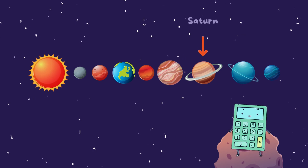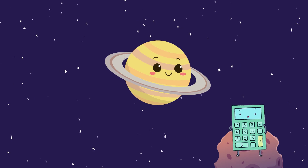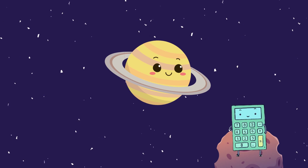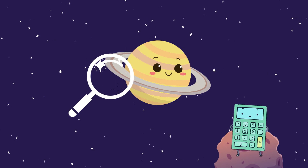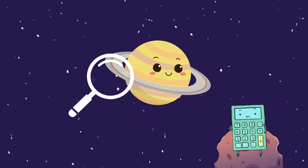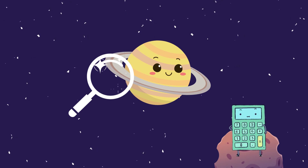Our next stop is Saturn. Saturn's rings are more than just dazzling — they're also super thin. Despite looking solid, the rings are made up of tiny particles, like pieces of glitter floating in space. Imagine ice and rock particles twirling around in a magnificent dance.